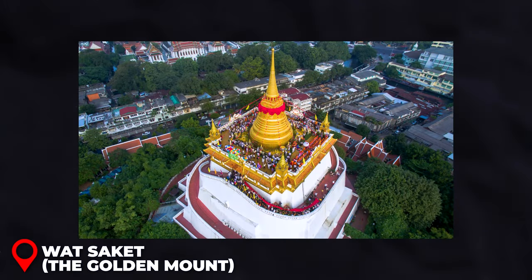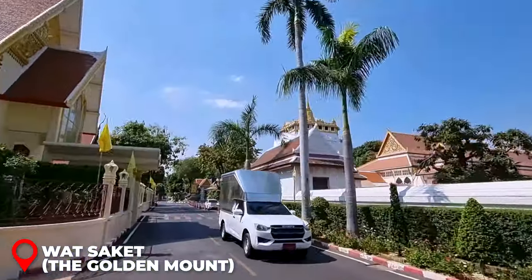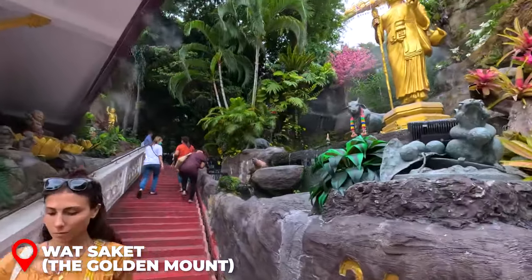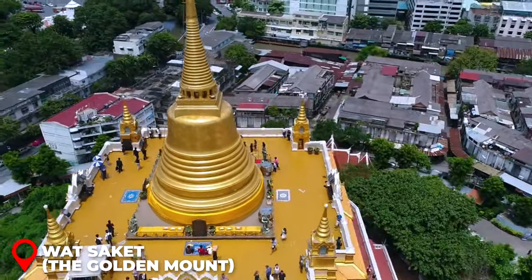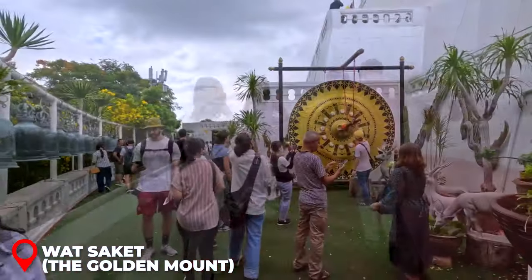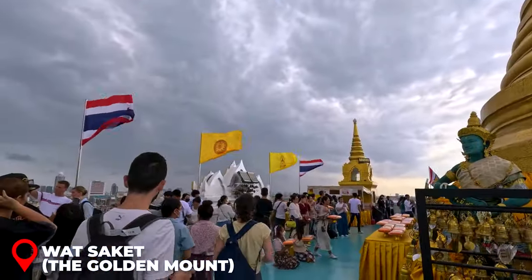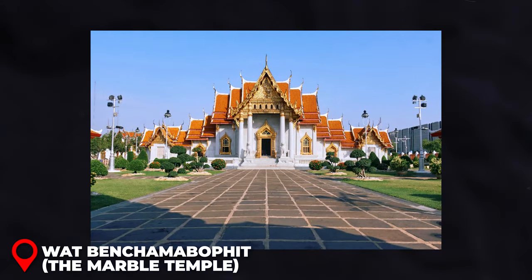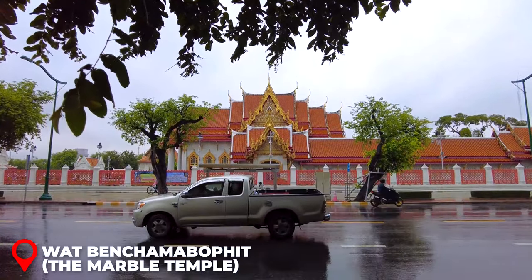The Golden Mount, also known as Wat Saket, is conveniently situated adjacent to Loha Prasad. This shrine sits atop an 80-meter artificial hill, and reaching the top requires ascending 300 steps. Open daily from 7 a.m. to 7 p.m.; the entrance fee is 280 baht per person.